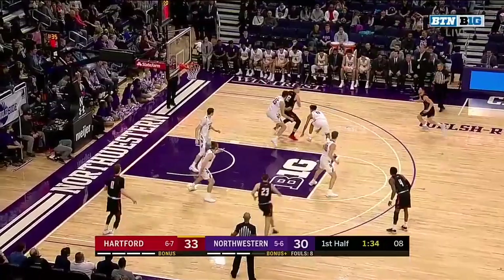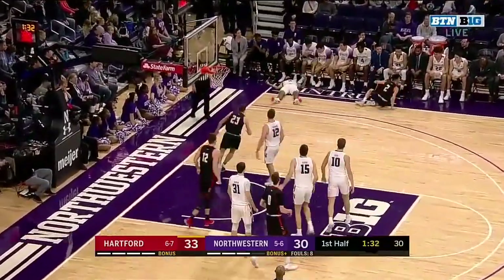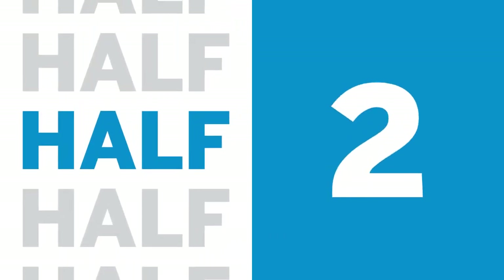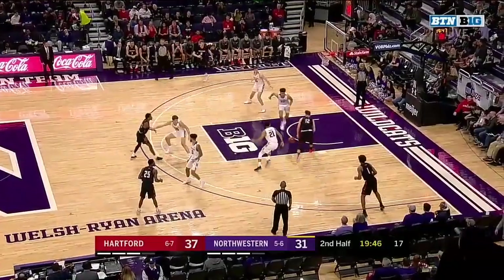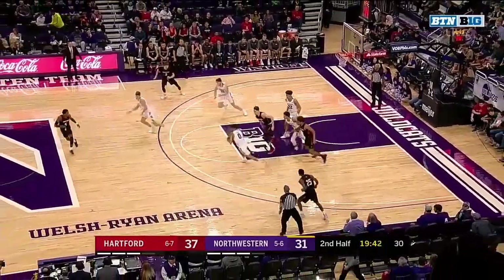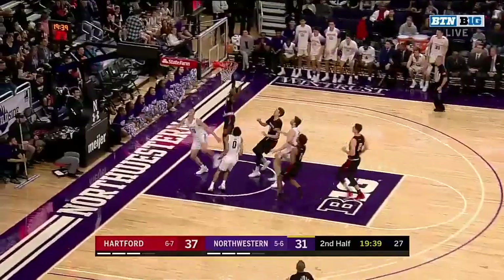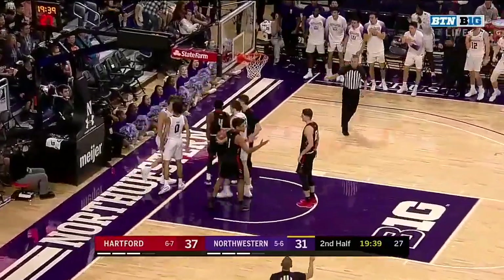Stoffel squaring up on Young. Mitchell fires a three — he got it, and one. In for Stoffel, had it poked away. And the takeaway. Bowie on the run, for Kopp who puts it up and in. And one.